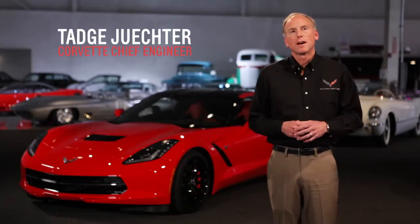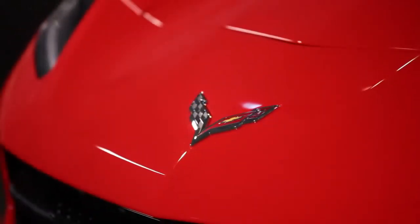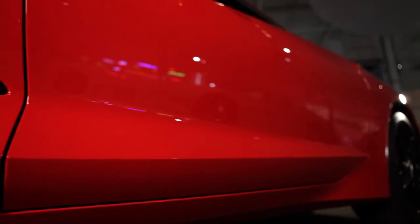Hi, my name's Tadj Jukter. I'm here at the GM Heritage Center today to talk about the all-new 7th generation Corvette. I'm the Corvette Chief Engineer and I'm really proud to be able to present today all the fantastic attributes of this great new car. It's been almost 60 years since the first Corvette was introduced in 1953, and almost 60 years to the day we're introducing the 7th generation car.